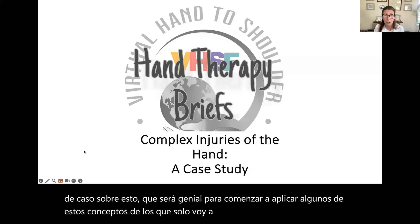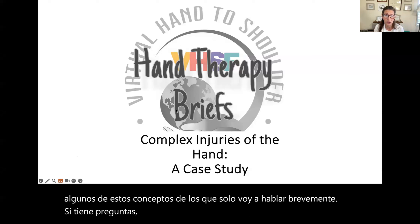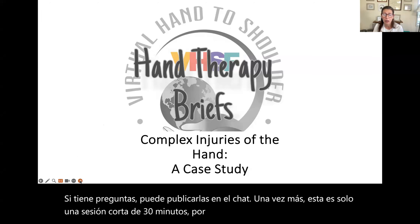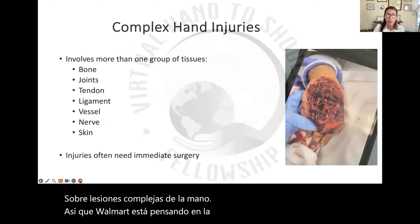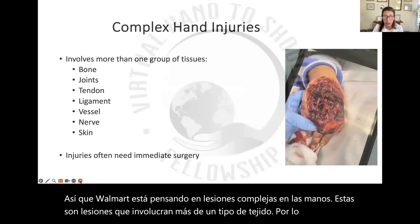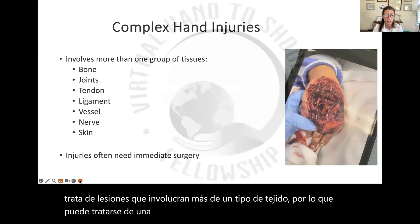If you have questions, you can post them in the chat. This is just a short 30-minute session — an overview on complex hand injuries. When we're thinking about complex hand injuries, these are injuries that involve more than one tissue type. It can be involvement of bone, ligaments, tendons, nerves — there's multi-structure injury.